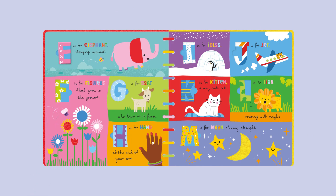E is for Elephant stomping around. F is for Flowers that grow on the ground. G is for Goat who lives on a farm. H is for Hand at the end of your arm. I is for Igloo. J is for Jet.